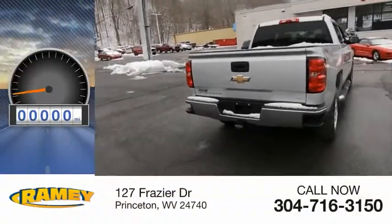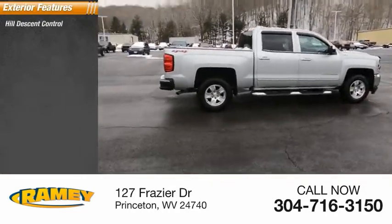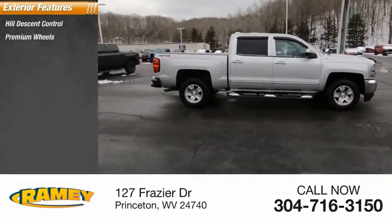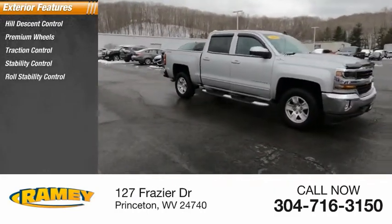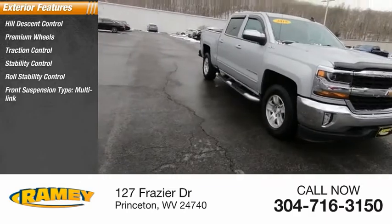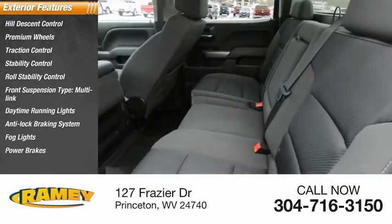This vehicle has less than 90,000 miles. Here are some of this vehicle's great options: hill descent control, premium wheels, traction control, stability control, roll stability control, front suspension type multi-link, daytime running lights, anti-lock braking system, fog lights, and power brakes.